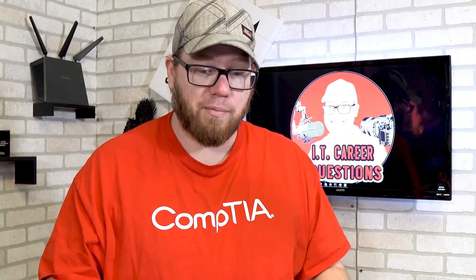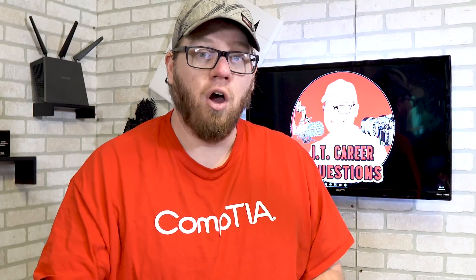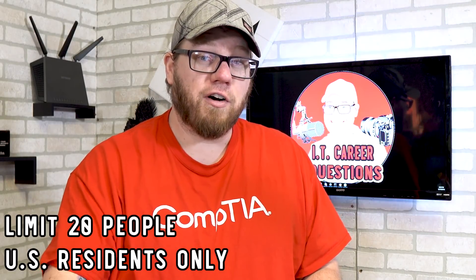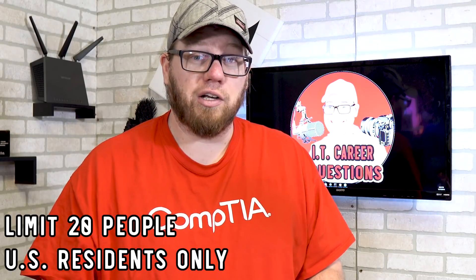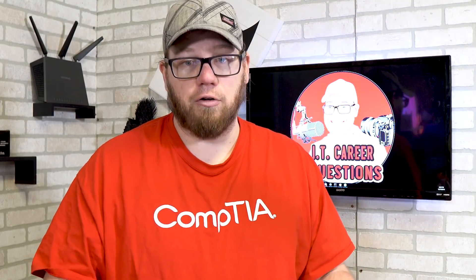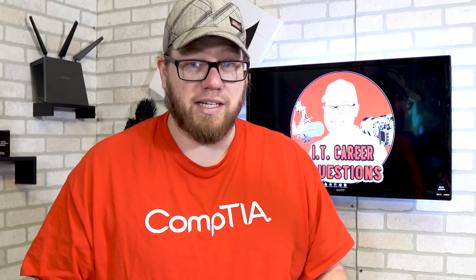For the 50% off voucher and the CertMaster Learn program, I will be announcing on December 15th what that coupon code is. Please remember that it's only the first 20 people who sign up with that coupon code that are able to participate in the study group, and only the first 20 people will be able to receive the 50% off the exam voucher. This is only available for U.S. residents, so as long as you live in the United States, you qualify.